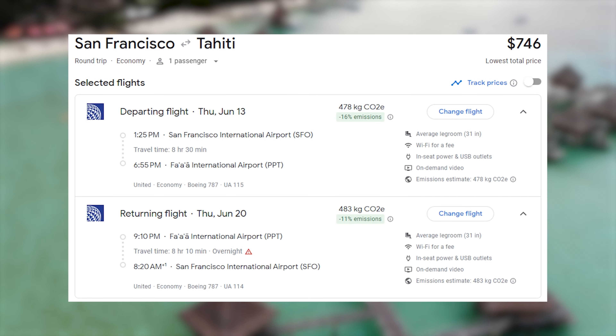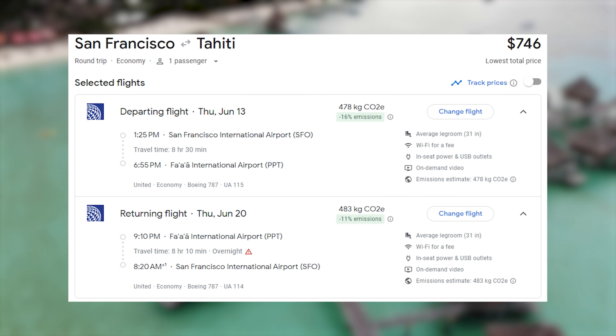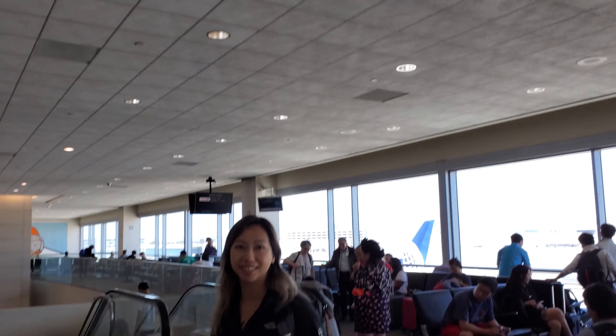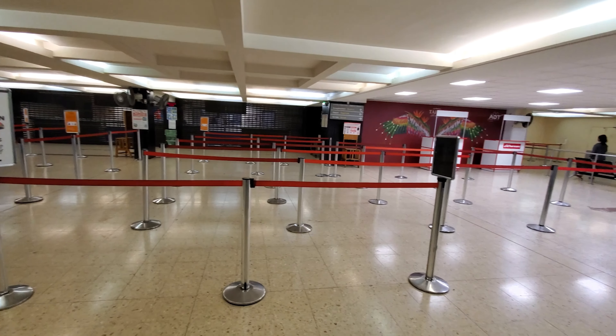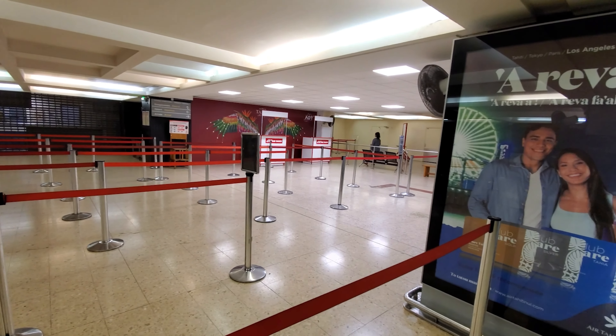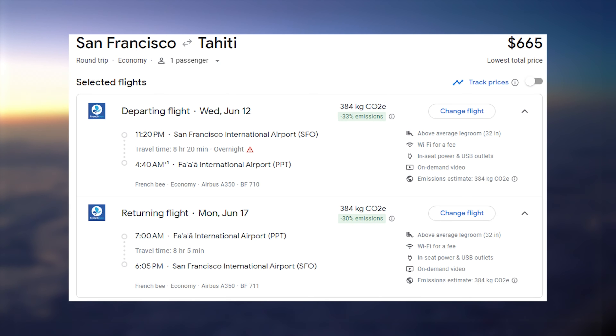For United economy, prices are generally in the $700 to maybe $1,200 range. One big consideration is that these leave during the early afternoon and arrive early evening, which can be a huge disadvantage and end up costing you a little bit more. French B is the low-cost airline that is a bit cheaper but doesn't have as many flights. It usually leaves around midnight and arrives in the morning, which is a lot more ideal.